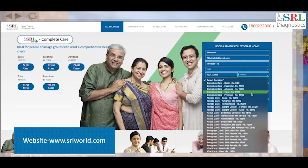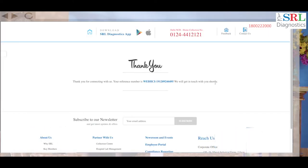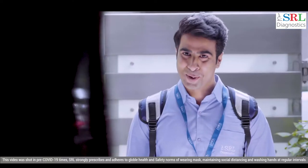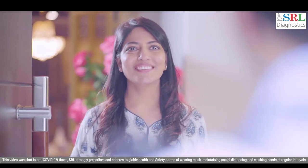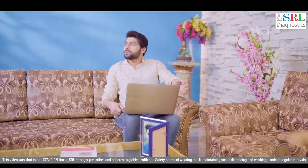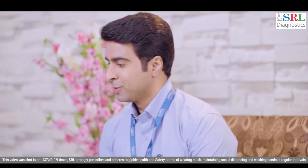You can book one of our tests through our website, mobile app or a toll-free number. Once the booking is done, the same is confirmed via text and a phone call to let you know that you can expect a home visit. SRL Phlebotomist identifies himself by showing his ID card. He strictly follows the collection protocols and guidelines focused on patient safety and hygiene.